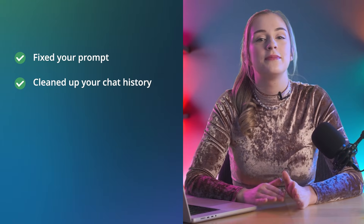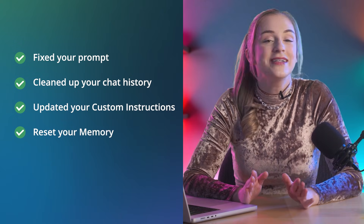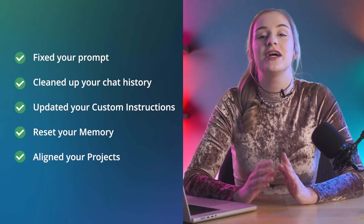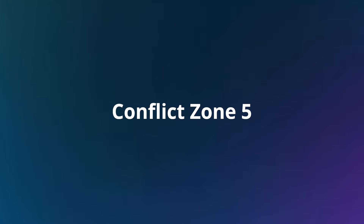Alright, we've fixed your prompt, cleaned up your chat history, updated your custom instructions, reset your memory, and aligned your projects. So why does ChatGPT still sometimes act bizarre? This brings us to the fifth and final layer: Custom GPT Instructions. Every custom GPT — whether it's one you built or one you're using from the Explore tab — comes with its own hidden instruction set, baked in by its creator.